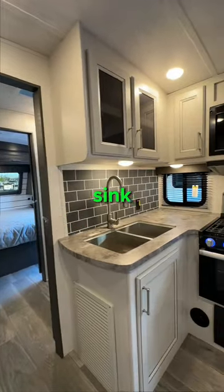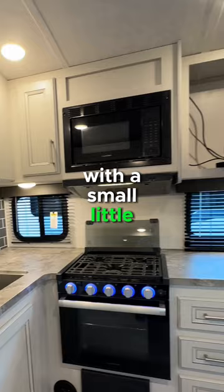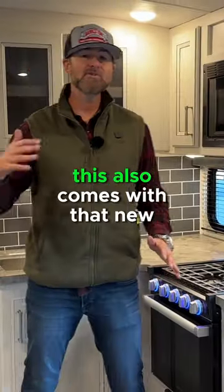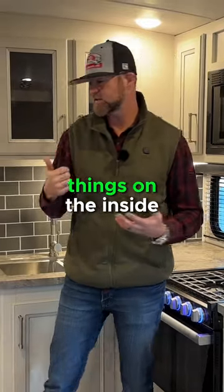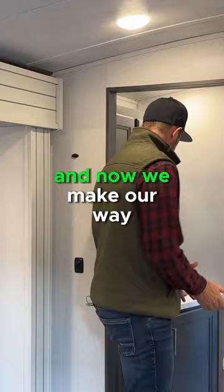You've got a dual farmhouse sink, a nice cooktop right here with a small microwave up on top. You've got plenty of storage. By the way, this also comes with that new inCommand app that controls a lot of the things on the inside. Again, storage on each side close to the kitchen.